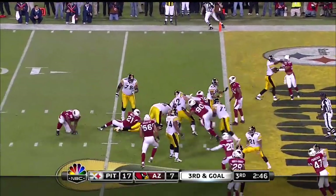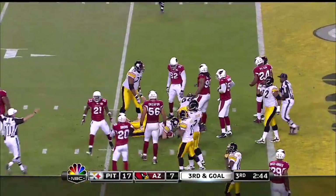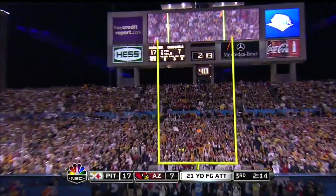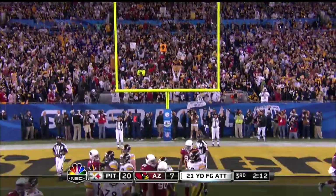Ben's going to run it on a quarterback draw, but he won't be able to get past the three-yard line. And that kick is good with 2:13 to put.